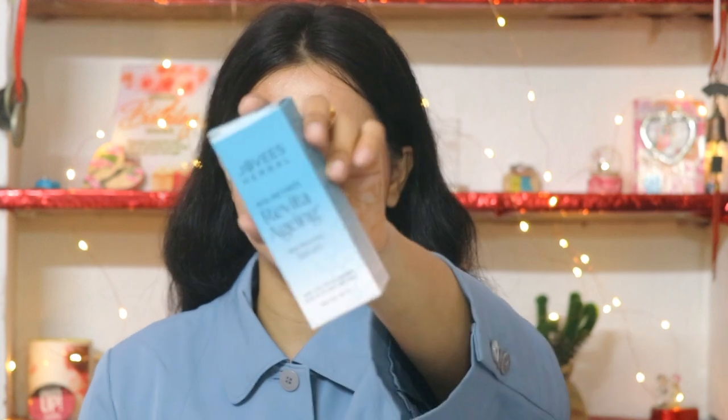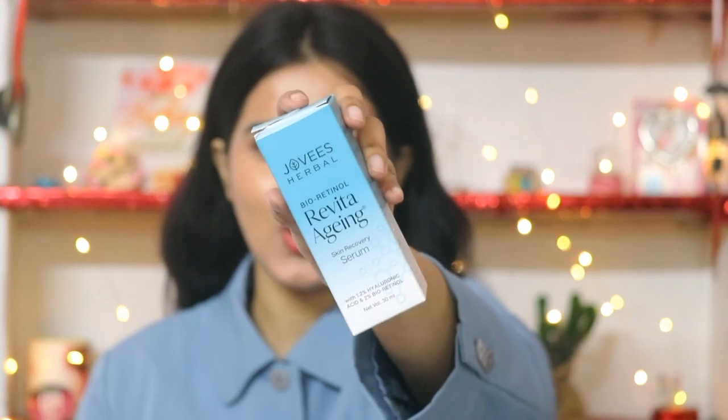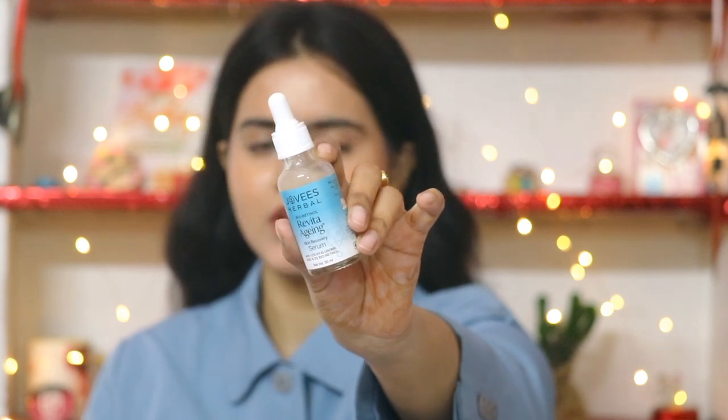Jovi's Serum comes in a cardboard case, and this light blue and white combination is pretty good. When we open it, there is a very cute bottle. It comes in dropper form, which is very user-friendly and convenient. It's very sturdy packaging, which I love, and the dropper form is best for serum application.